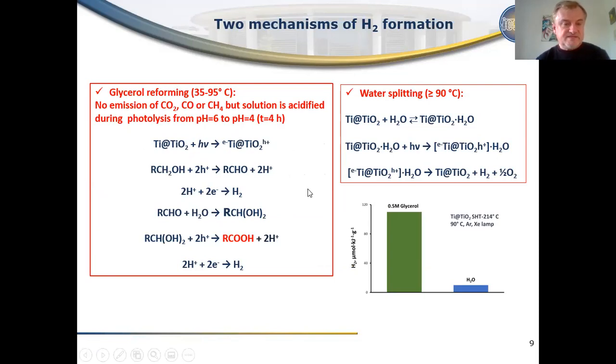It is also interesting that in the outlet gas in the presence of glycerol, we do not observe emission of CO₂, CO, or methane — we observe emission only of hydrogen. However, we do see acidification of our solution during photolysis, meaning that glycerol transforms to some organic acids during the photocatalytic process without CO₂ emission. Also interesting is that at high temperature we can observe hydrogen even without glycerol — at room temperature we do not observe this, but when the temperature reaches 90°C we observe photocatalytic formation of hydrogen in pure water, with a lower yield than with glycerol.